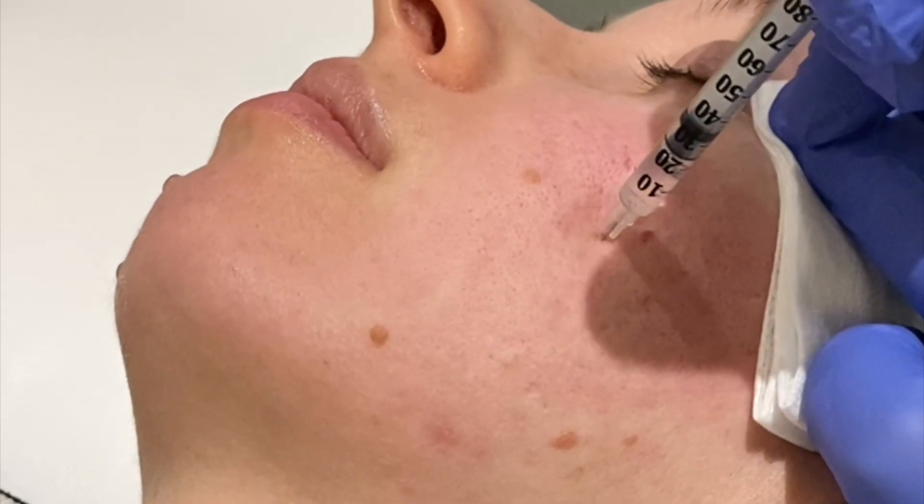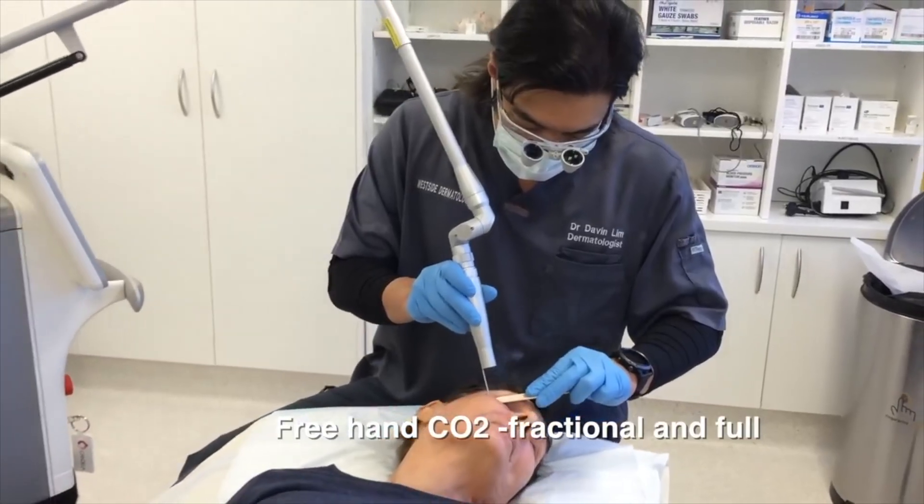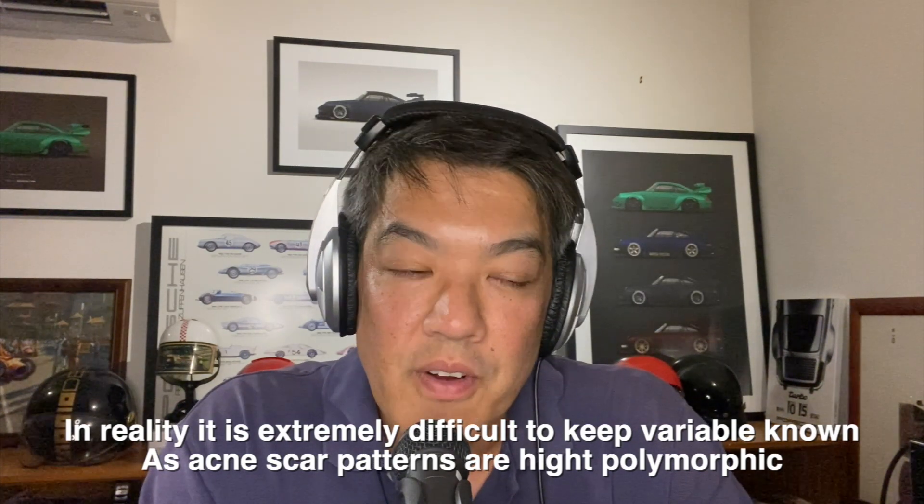When we're doing scar revision procedures, most dermatologists and most plastic surgeons always vary our procedures based upon that patient. For example, if someone's got rolling scars, we might need to perform subcision. Someone with more boxcar scarring — we'll use less subcision and more laser. If someone's got lighter skin types, we use more laser with higher density and power. There are so many variables to consider, and many studies don't account for them — including variability in scarring, age, race, health, smoking, diet, and whether acne is active or not.